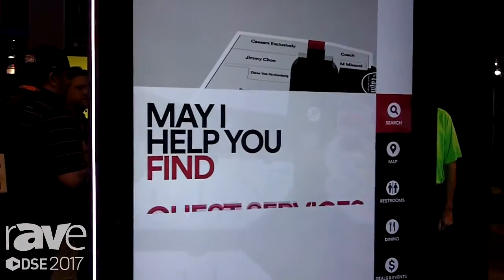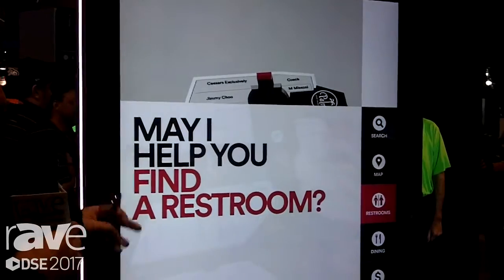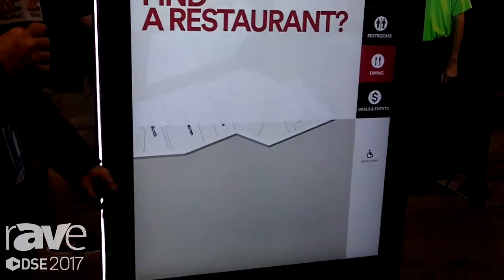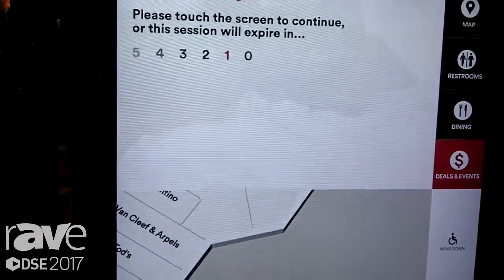It goes to an advertising loop when the wayfinder is not in use. What's amazing about this product from a technology point of view is an infrared sensor that senses people approaching, changes from the ad loop to the wayfinder, and invites people to use it. If not used within a certain amount of time, it goes back to the ad loop.